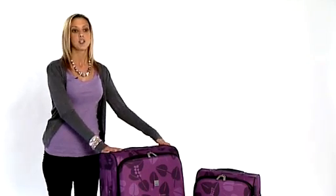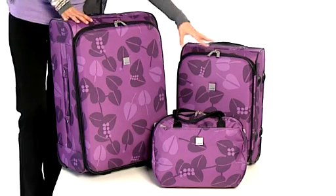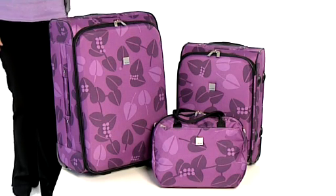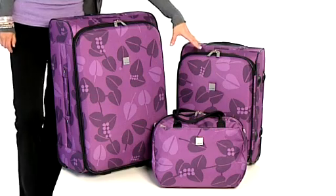It comes in a large, a medium size as we have here, also a cabin and a small holdall. The large size is ideal for a two week holiday, the medium for a one week. The cabin and the small holdall can be taken on board with you.